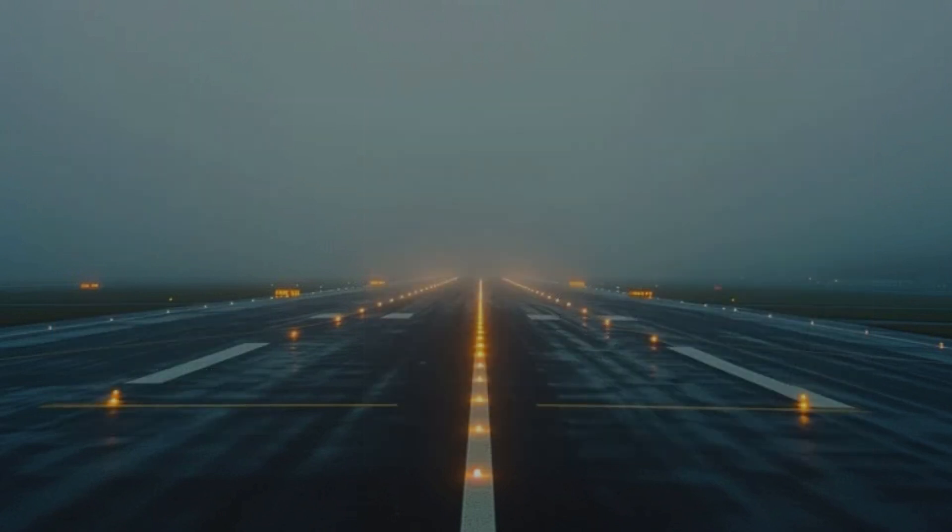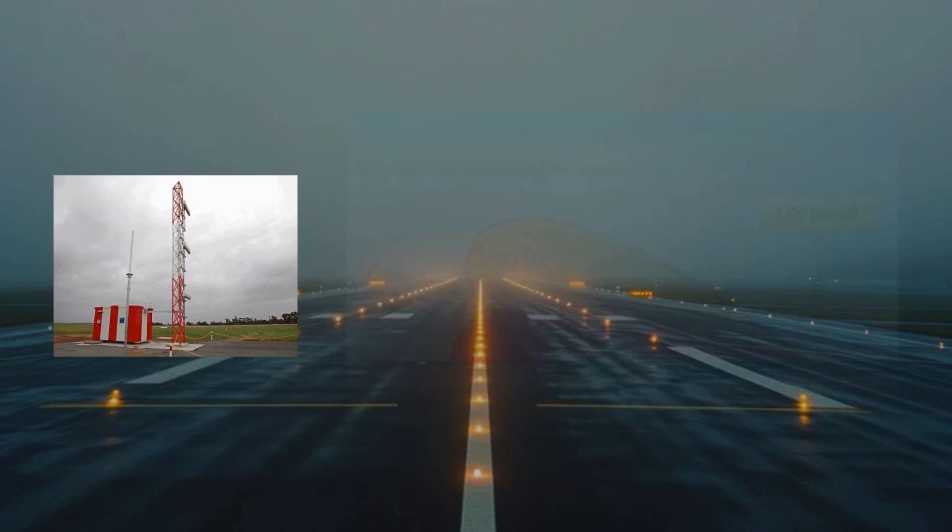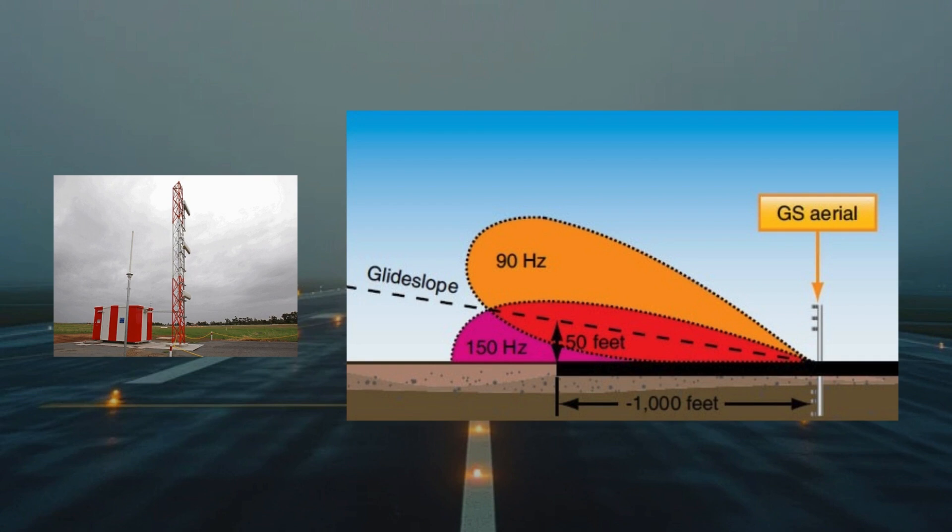The glide slope, similar to the localizer, uses two intersecting radiation patterns modulated at 90 Hz and 150 Hz. However, unlike the localizer, these signals are arranged vertically and transmitted along the aircraft's approach path. The glide path angle typically ranges from 2 to 4.5 degrees down to the runway, with 3 degrees being the most common setting, depending on any obstacles in the approach area.